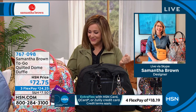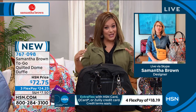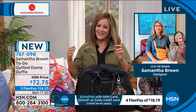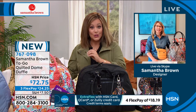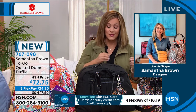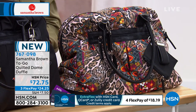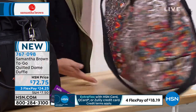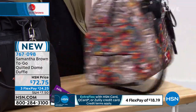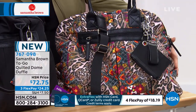Samantha Brown, I love you — so happy to have you back. We have products from your brand-new to-go collection, which is fitting since a lot of us are slowly going back to work and kids are going back to college. We'll start with this great quilted dome duffel that is already five-star rated. I've got less than 1,000, so you need to order sooner than later.